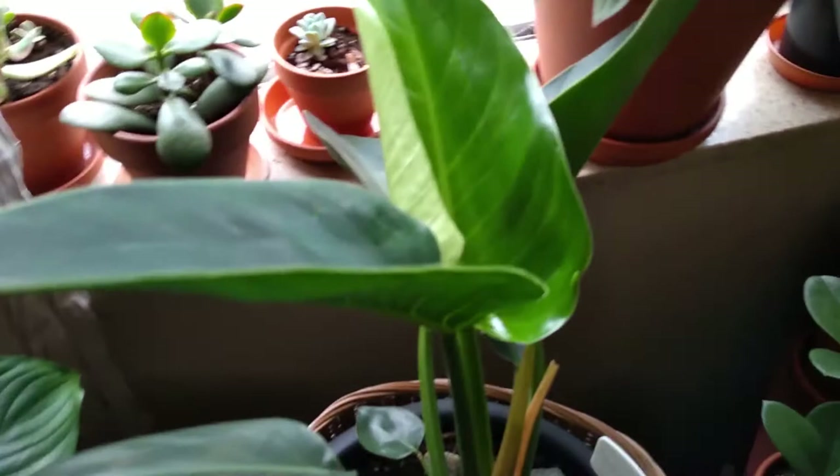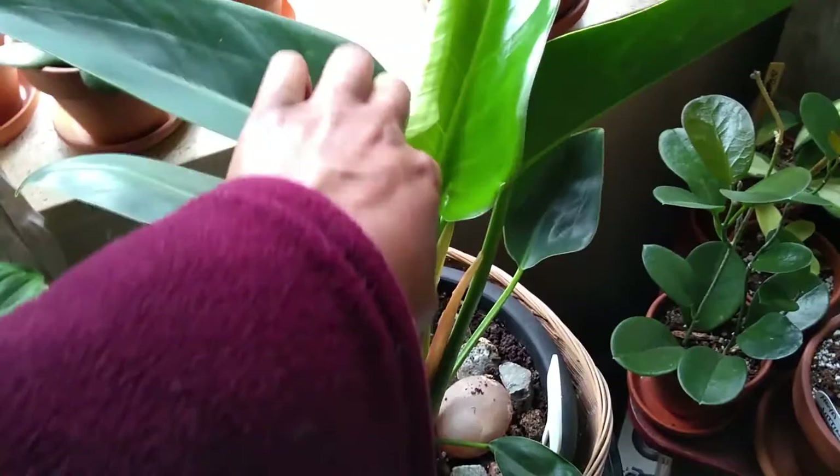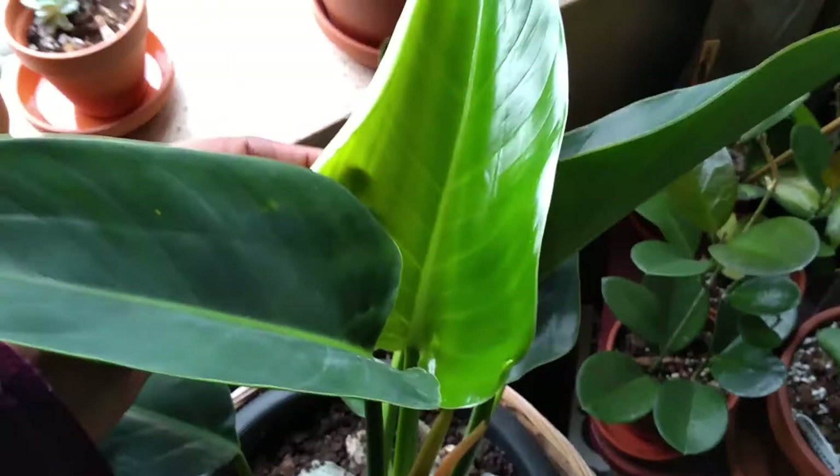Over here I call this one Eve. If you saw my mystery solved video, you'd know this is my green apple Congo plant. It just shot out this new leaf, all nice and shiny. She's super easy and just great — I love it.